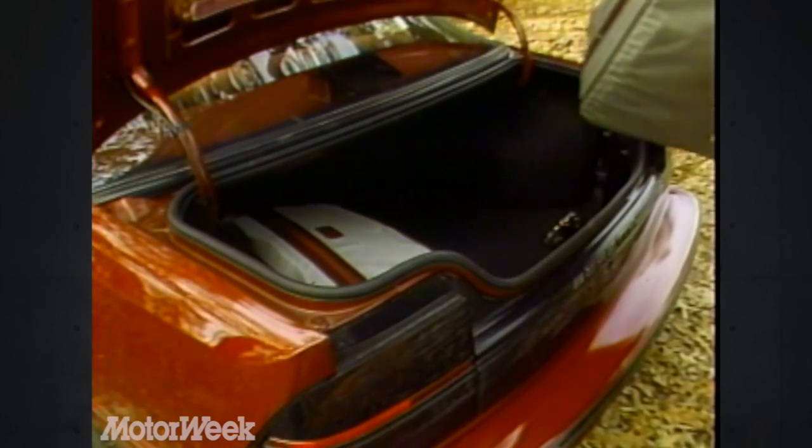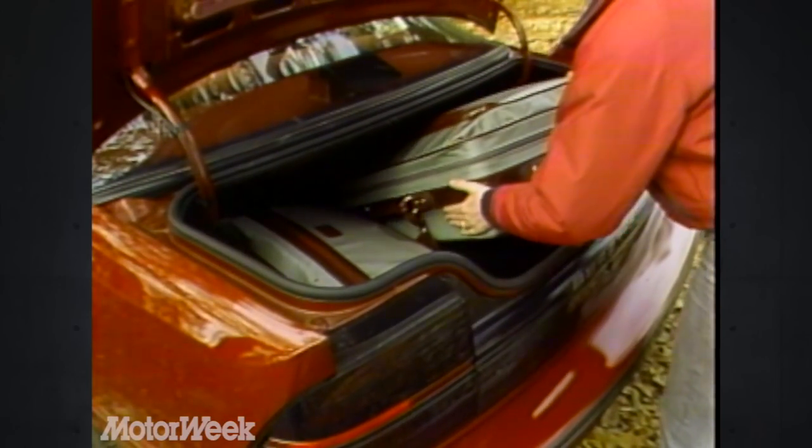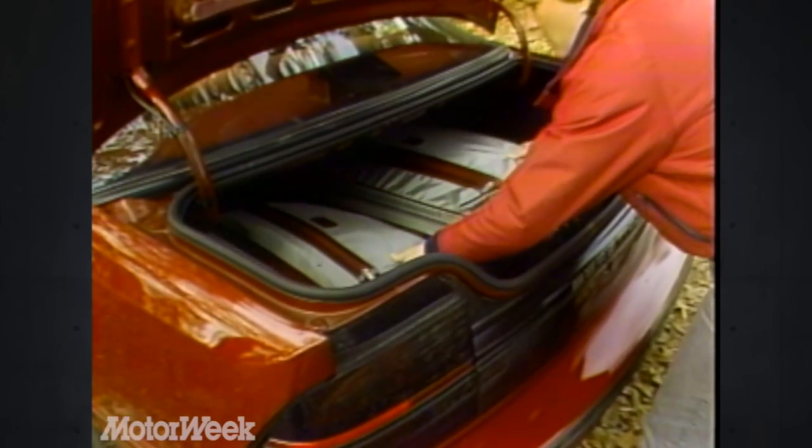The rear seat is typical sports coupe, which means it's a little short on head and leg room. Later models will have rear shoulder belts. The Beretta's trunk is huge, with enough space for almost anything a coupe buyer would care to carry, but the high liftover and smallish opening detract from that advantage.